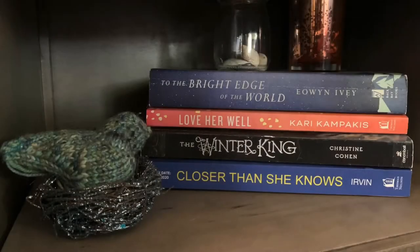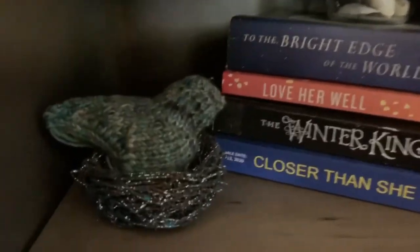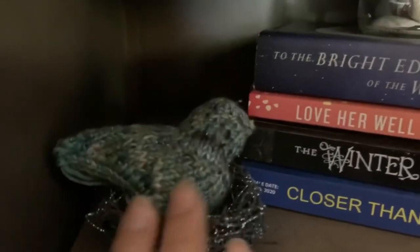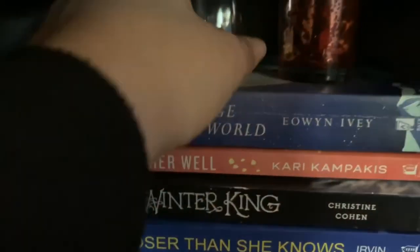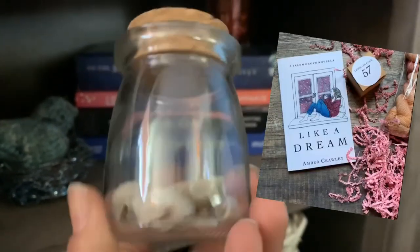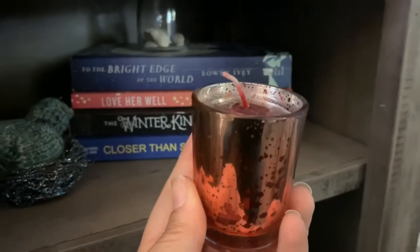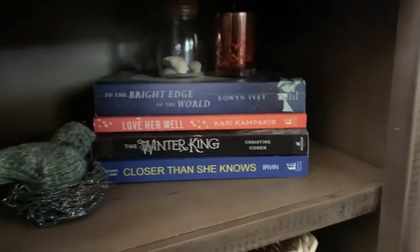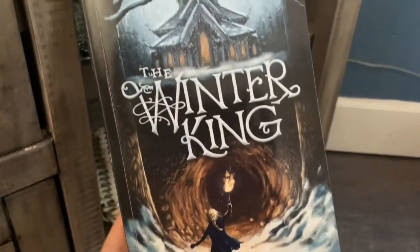The other shelf on this TV stand has my recently acquired books — either borrowed or just gotten. There's a sweet little bluebird of happiness that I knit, a little glass jar full of shells and a pink candle holder. The glass jar was actually in my Like a Dream bookish box from Amber, and the shells are from our trip to the beach last year. The pink candle holder was in her advent box. My favorite cover of the books on this shelf is The Winter King, which I'm currently borrowing from my friend Rachel.